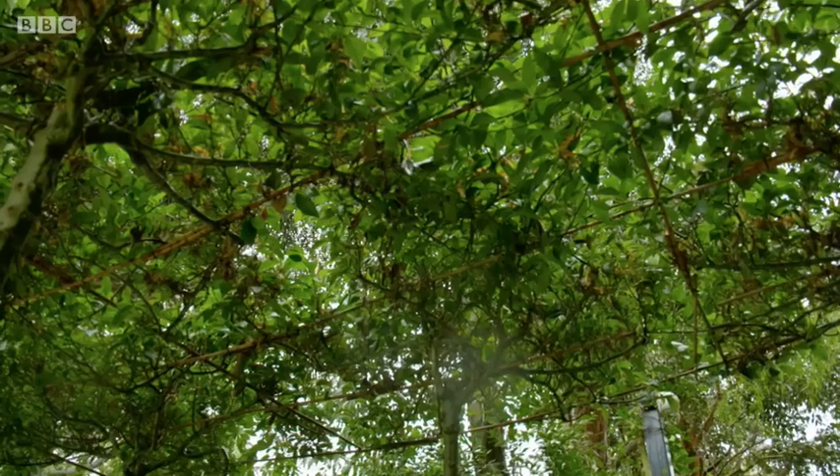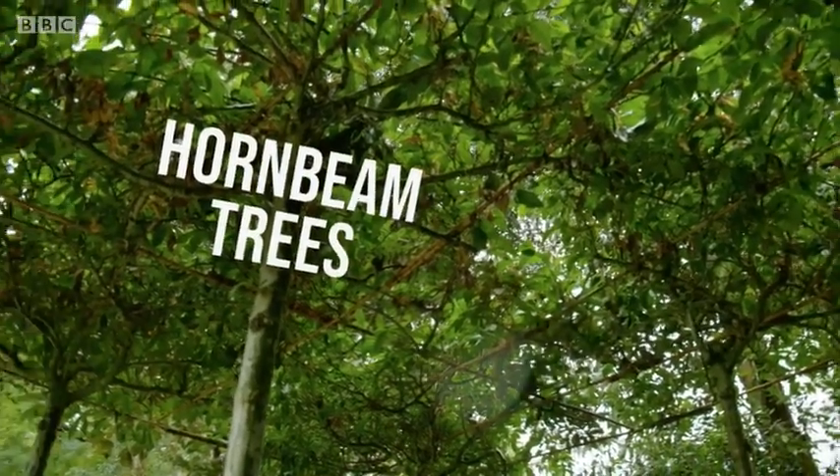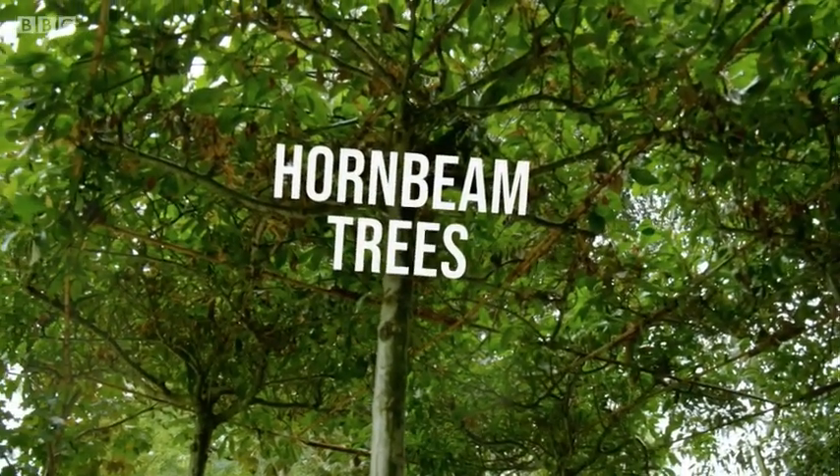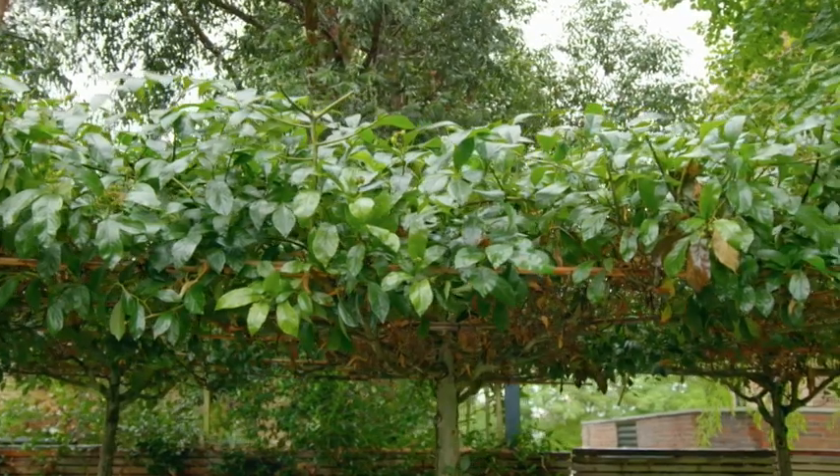This garden has a cool organic alternative — parasol trees. They create a canopy over the seating area, which is nice because there's some dappled light that gets through. Kick back, relax, and enjoy everything you can get.